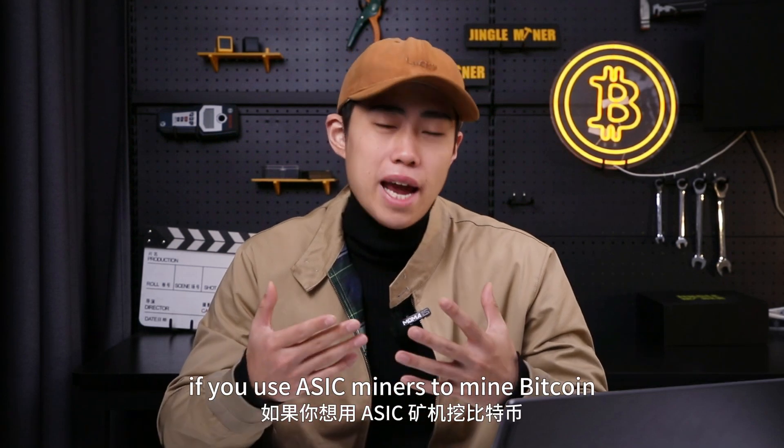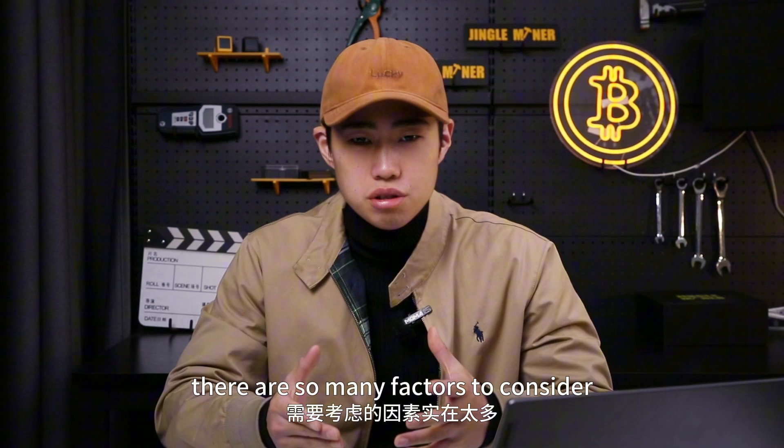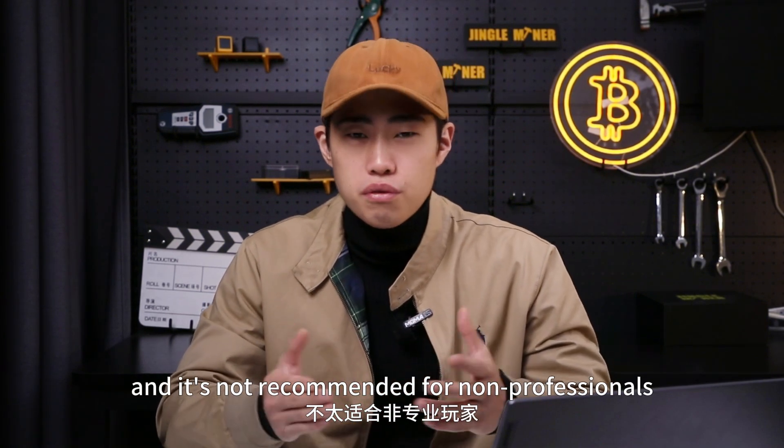In short, if you use ASIC miners to mine bitcoins, there are so many factors to consider. It's not recommended for non-professionals.